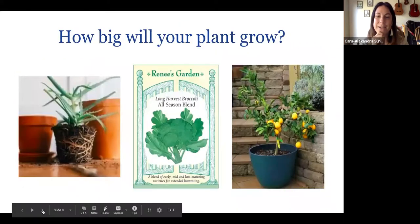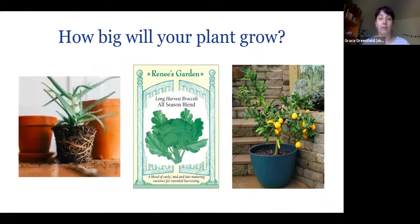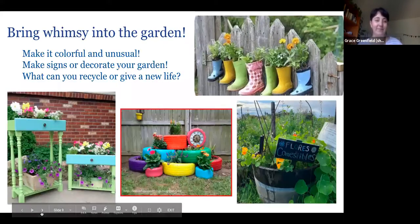Another thing to keep in mind is the mature size of your plant. You can check seed packets — Renee's Garden has great ones — or the label on a transplant to find out how big the plant will get. For example, a dwarf lemon tree might be fine in a container, but a full-grown lemon tree would need to go in the ground. It's always a good idea to do a little research on the full-grown size and what container you'll need.